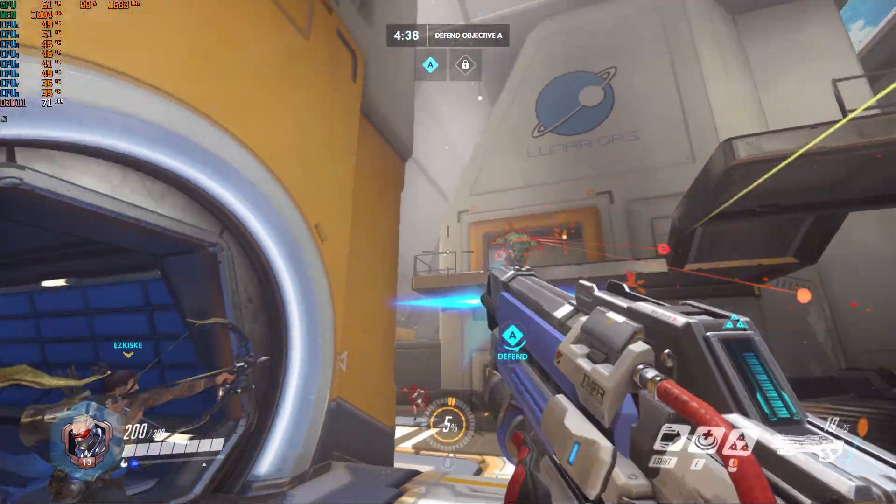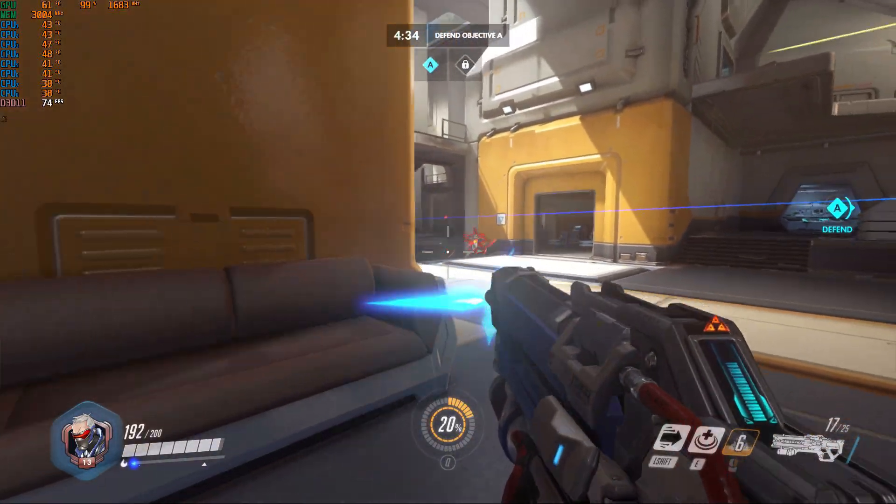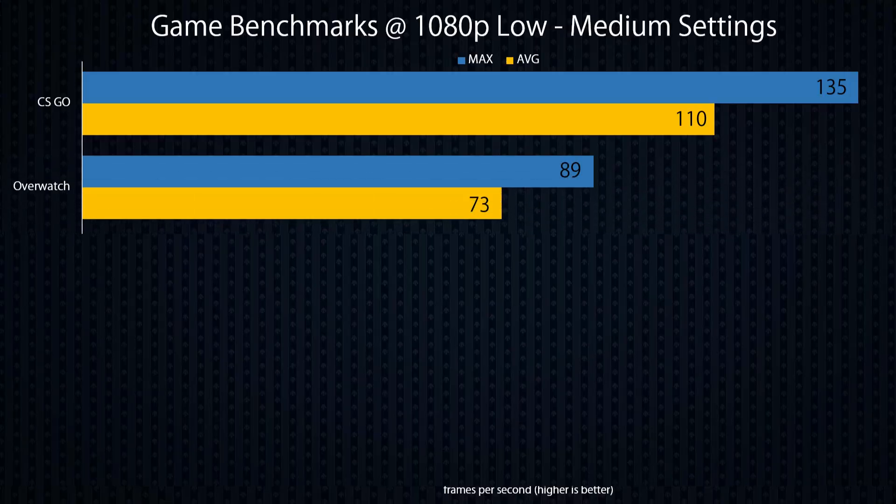Secondly, Overwatch is another popular one and slightly more GPU-intensive. With all settings turned down a little, and given the fact that the animations are a little bit more crazy in my opinion, the 1030 performed decently well at about 79 frames per second on average.